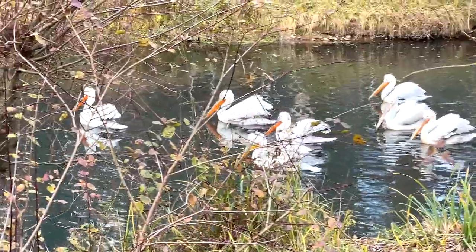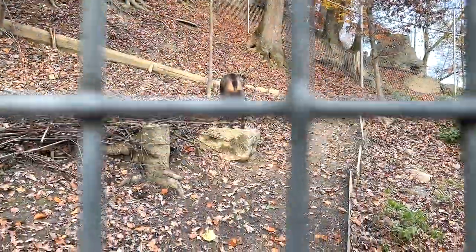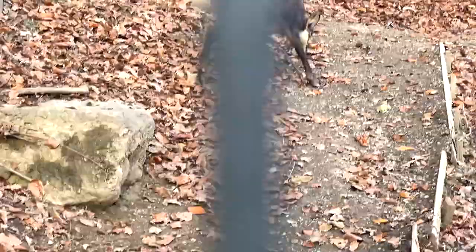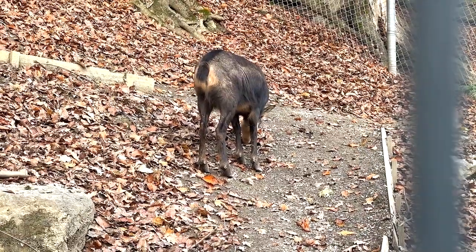There's a flock of Dalmatian pelicans right here. The next animal is what is known as a chamois - it looks like a deer. It's walking away, I think it's trying to find some food.